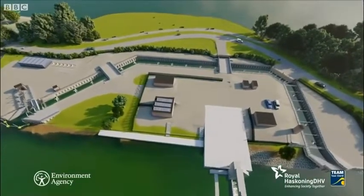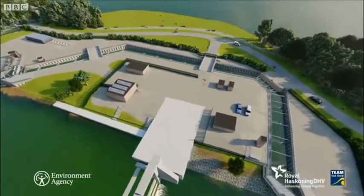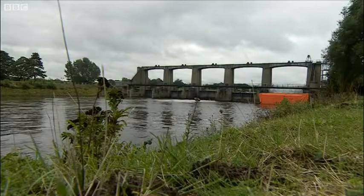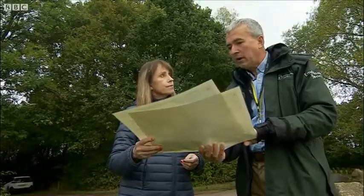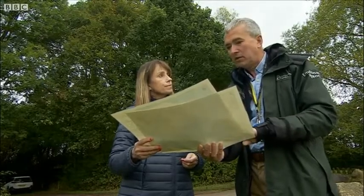So what is the problem that the fish are encountering at the moment? Well, in the 1950s the sluices were built and that effectively stopped all movement of fish upstream. And for something like the eel and the salmon that's quite a poor situation, because they want to access all of those rivers upstream.